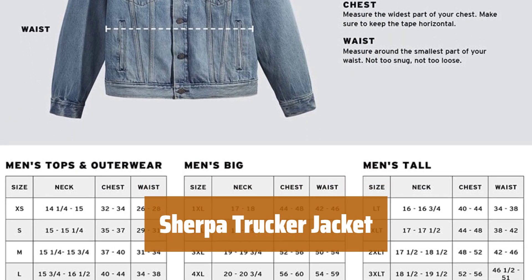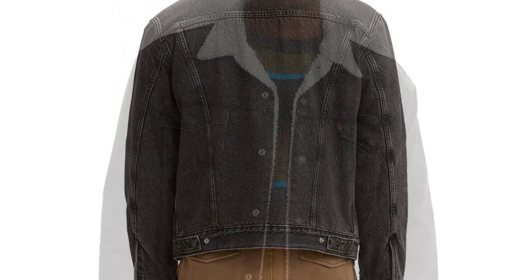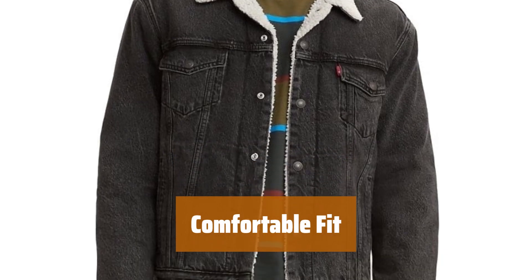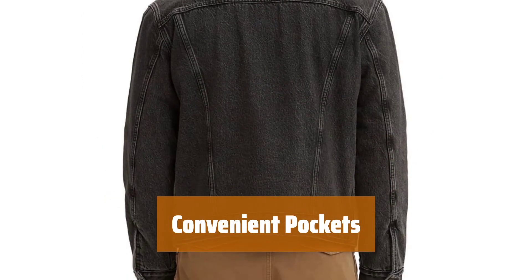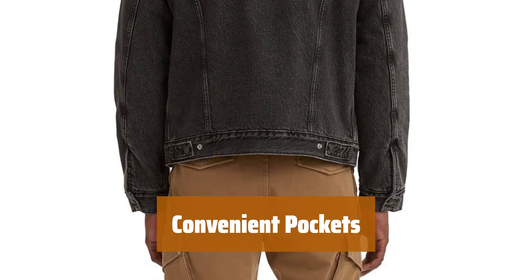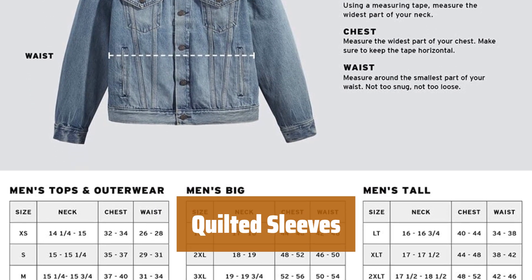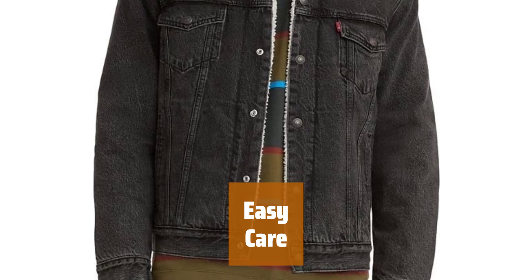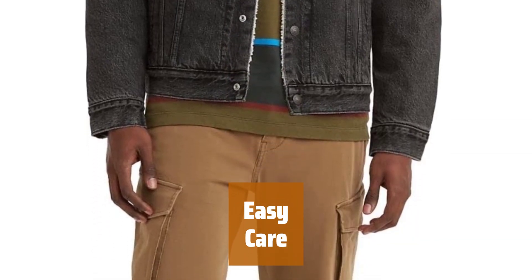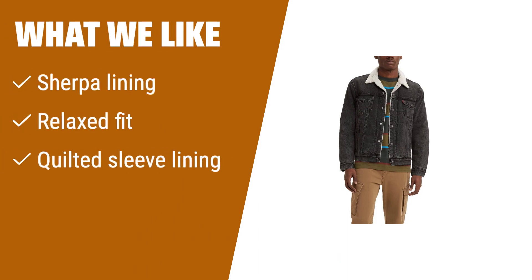Number 4. Stay cozy and stylish in this classic trucker jacket with warm Sherpa lining, perfect for chilly weather. Enjoy a relaxed fit made from a blend of polyester and cotton for ultimate comfort. Keep your essentials close with 2 side welt pockets and 2 flap chest pockets. Stay extra cozy with quilted lining on the sleeves, perfect for colder days. Easily maintain this jacket with simple machine washable instructions, keeping it looking great for years to come. If you like a classic trucker jacket with Sherpa lining and quilted sleeves, this one is ideal for chilly weather.